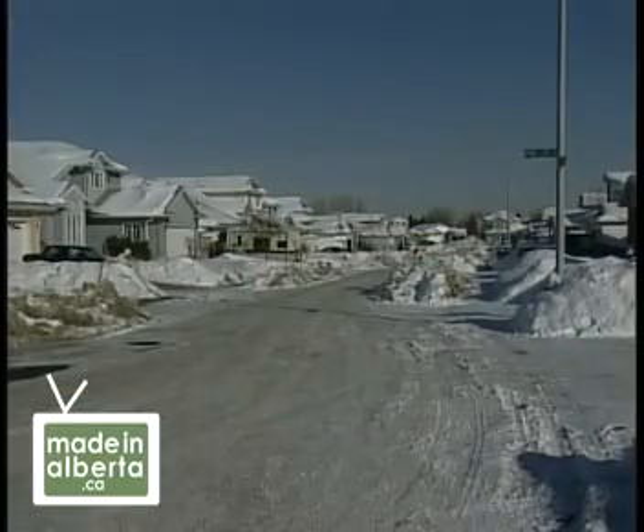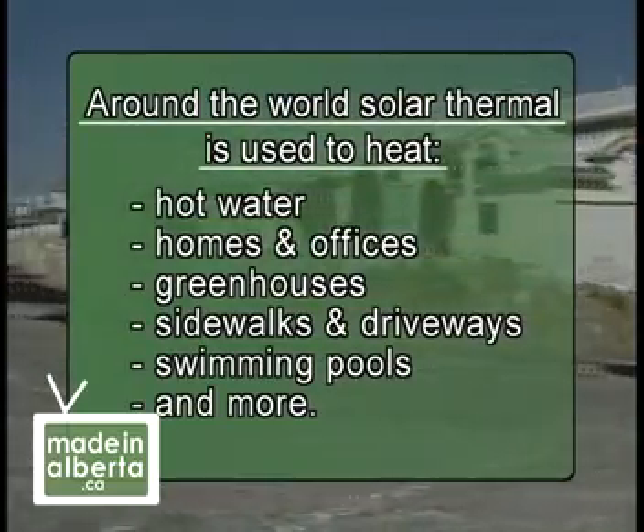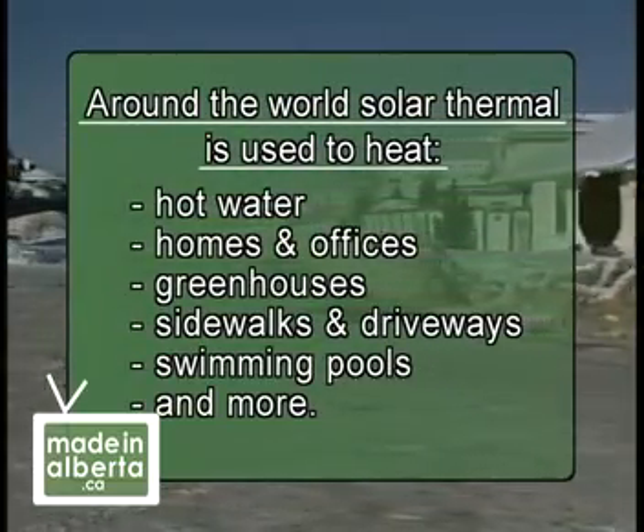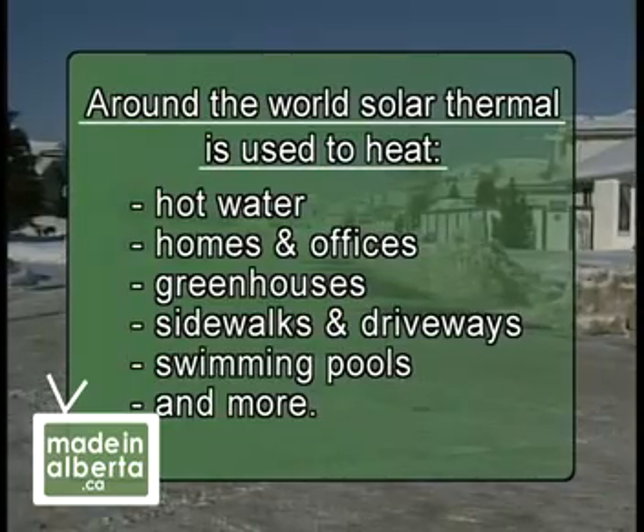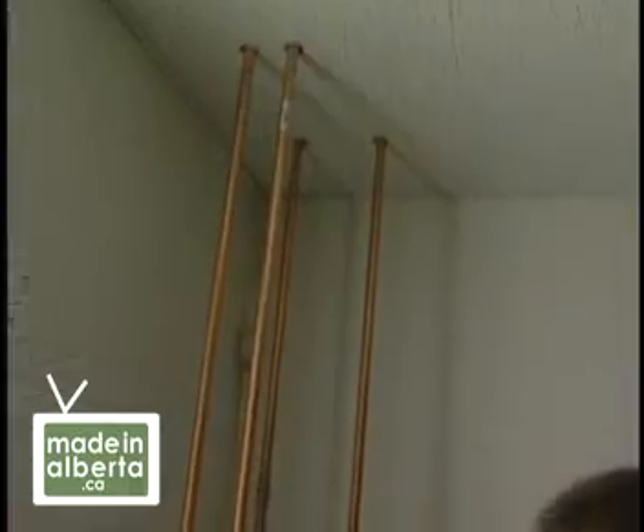Harold and his associates were interested in the potential for expanding the use of solar thermal to heating homes and beyond. But there was one major challenge: too much heat in the system in the summertime. What do we do with the extra heat when your tank is full and the sun's still shining and your glycol gets so hot that it boils? Now we have to remove the glycol — you have an over-pressure condition and you have an over-temperature condition.